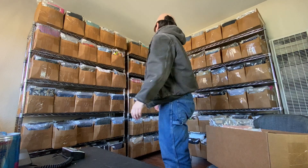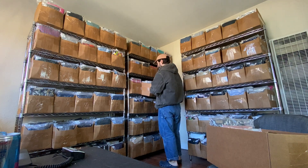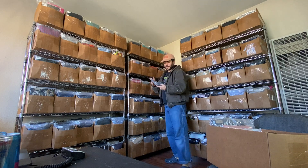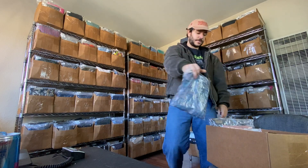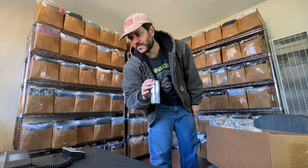A pair of Travis Matthew shorts sold for $16.50 plus shipping — they have flowers on them, they're cool. Sold a Lululemon t-shirt for $26.25 plus shipping — just one of those basic stretchy shirts.